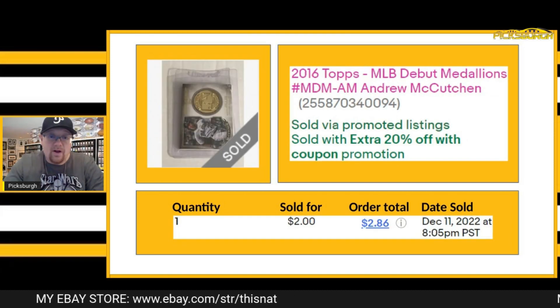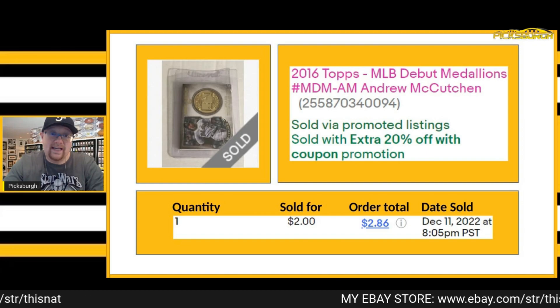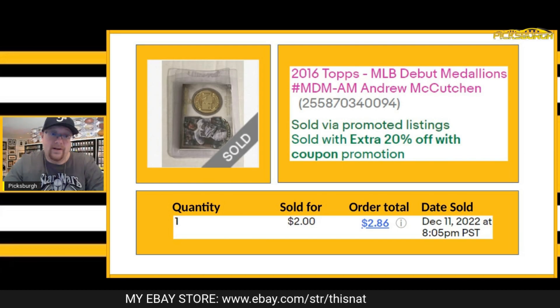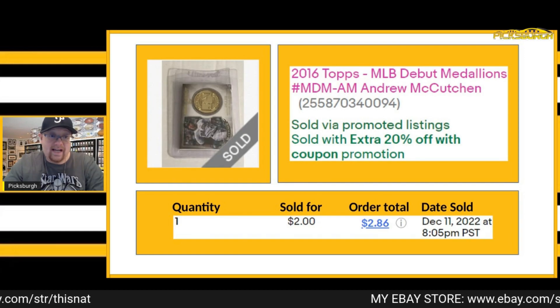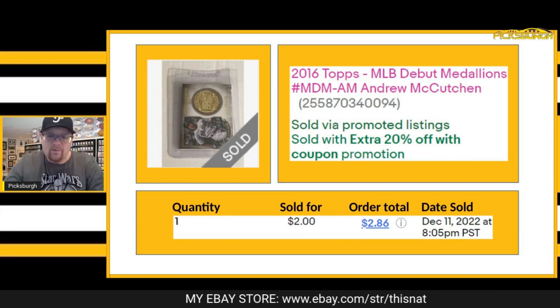Sold this one for $2, again to a repeat buyer. This was a 2016 Topps MLB Debut Medallion of Andrew McCutcheon. McCutcheon is one of those guys I collect, but I have been listing some of my PC to kind of upgrade to bigger and better things, and this was one of those things that went.